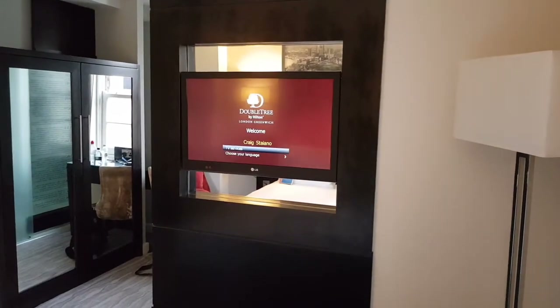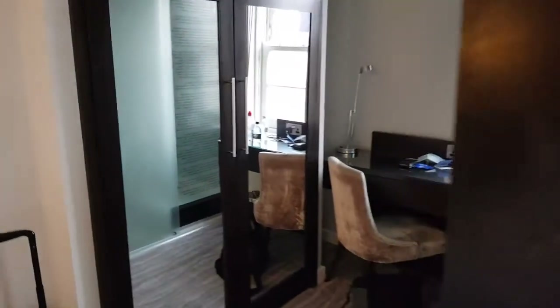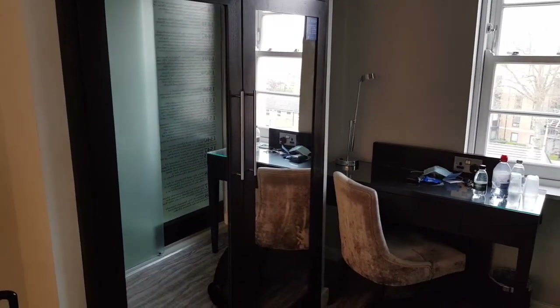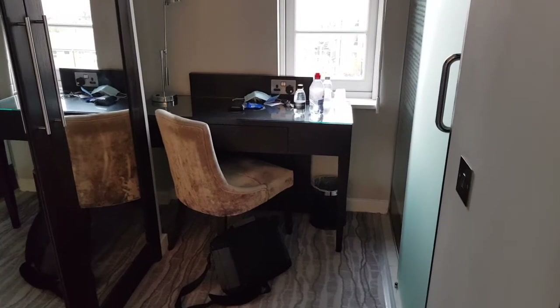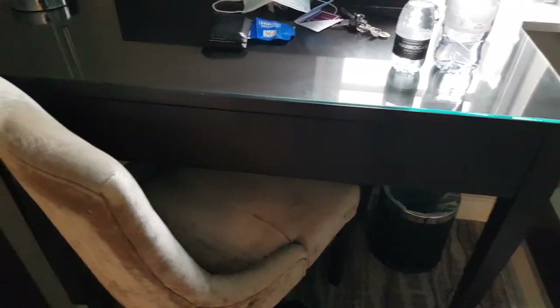Looking this way there's about a 32-inch TV with a personal welcome message with my name on it. There's a nice table and lamp, and across here we've got the wardrobe. Over here there's a nice desk with some water, and inside we have tea and coffee making facilities, a safe at the bottom, and also an ironing board and iron. The hairdryer is inside that drawer right there.